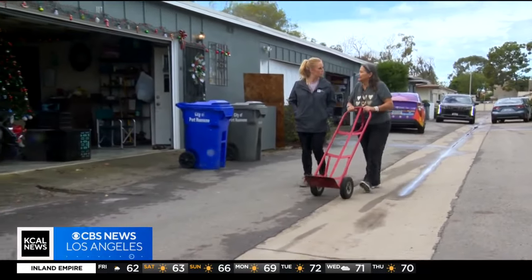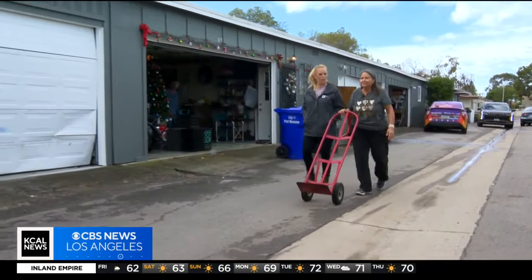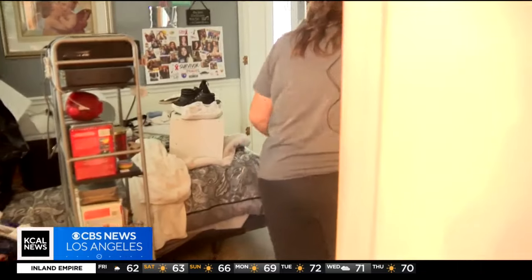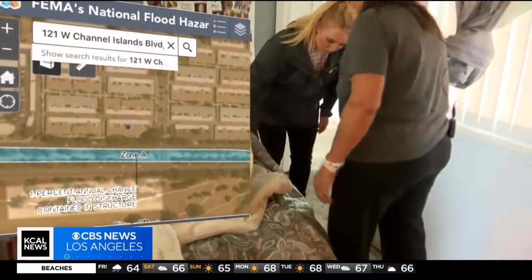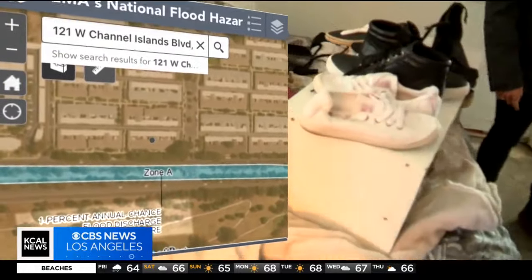I won't be able to live in my house for days or weeks. Rodriguez says this has never happened in the 14 years she has lived in this retirement community — a county flooding area. The flood map shows a 1% chance for a flood in her neighborhood in any given year.